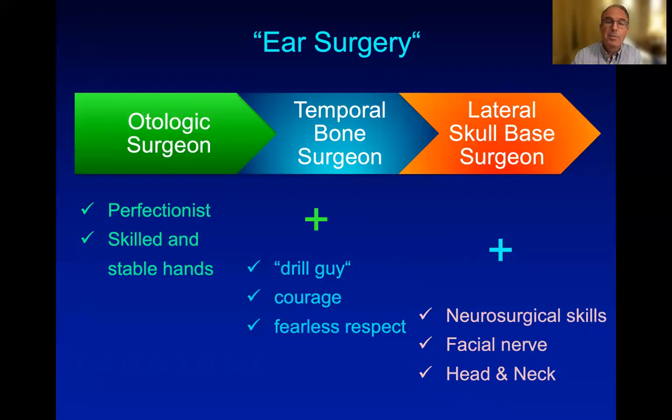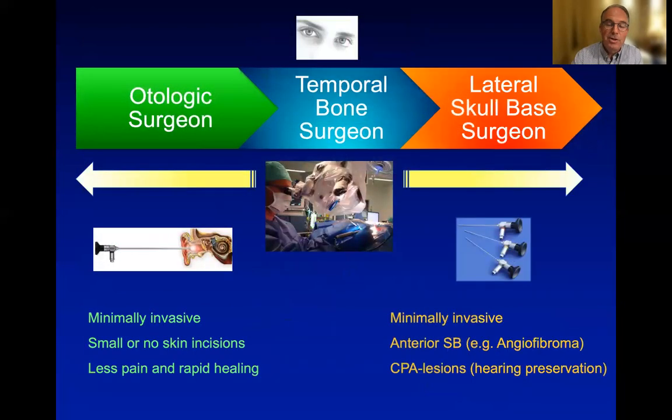This is mainly subtotal petrosectomies. And finally, the lateral skull base surgeon has techniques of neurosurgical skills as well as head and neck surgery, and works mainly with or around the facial nerve.